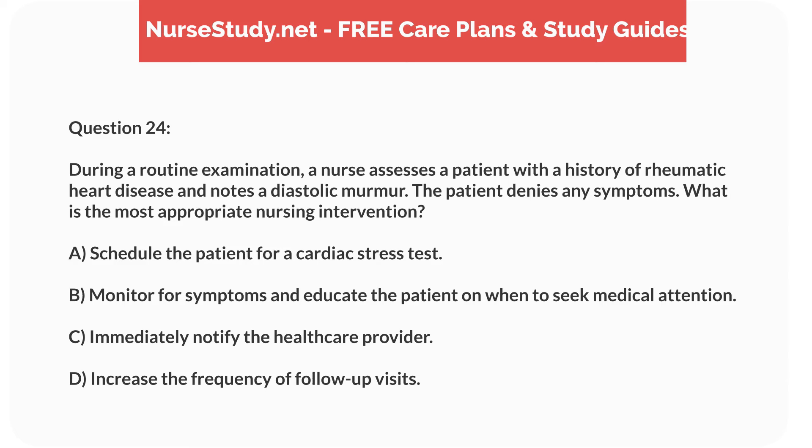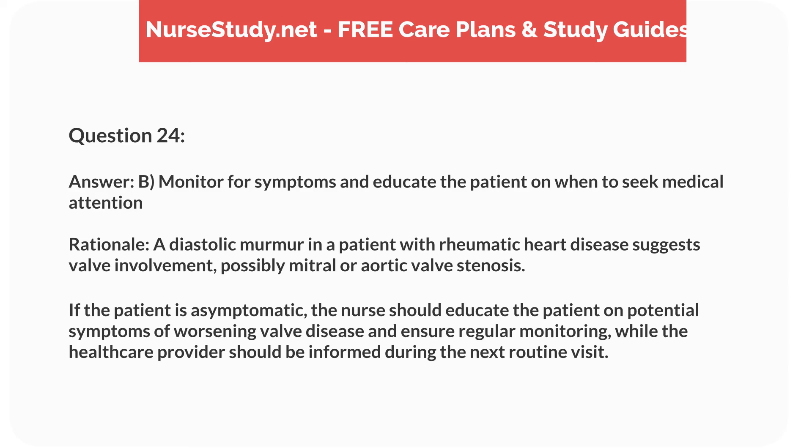Question 24. During a routine examination, a nurse assesses a patient with a history of rheumatic heart disease and notes a diastolic murmur. The patient denies any symptoms. What is the most appropriate nursing intervention? Answer: B. Monitor for symptoms and educate the patient on when to seek medical attention. Rationale: A diastolic murmur suggests valve involvement, possibly mitral or aortic valve stenosis. If the patient is asymptomatic, the nurse should educate the patient on symptoms of worsening valve disease and ensure regular monitoring, informing the healthcare provider at the next routine visit.